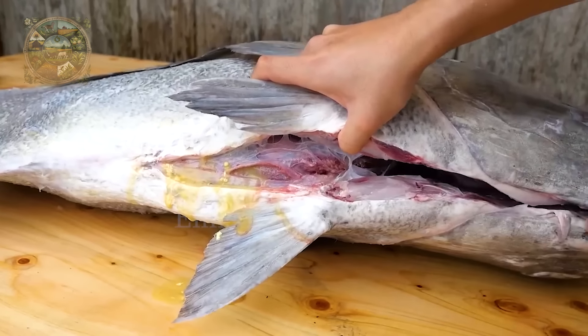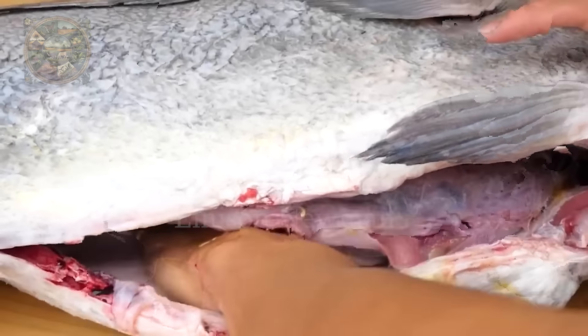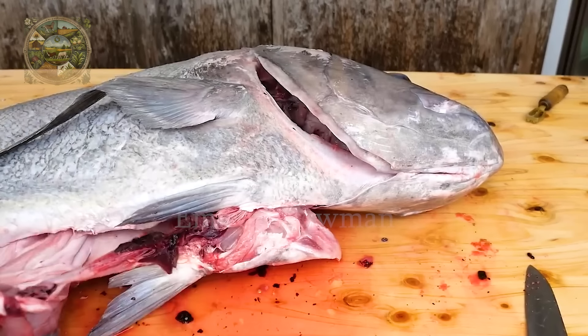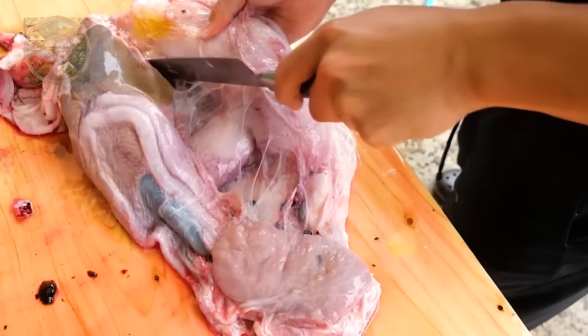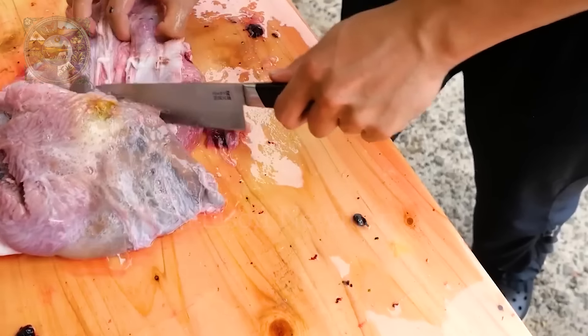After removing the scales, the chef will cut open the giant trevally's abdomen and remove the unused parts. The internal organs are covered by a solid membrane that connects them to the gills, so pulling them out is quite difficult. Chefs need to be careful when handling them, because if they break, the fish will have a very unpleasant odour. Giant trevally's internal organs contain ciguatoxin and parasites — although they can be eaten, they need to be prepared and cooked properly to ensure food safety.